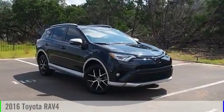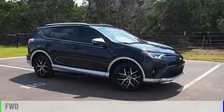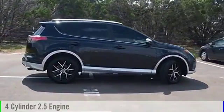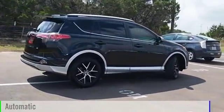2016 RAV4. This vehicle is powered by a front-wheel drive, four-cylinder, 2.5-liter engine and comes with an automatic transmission.